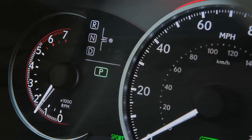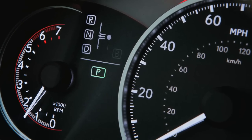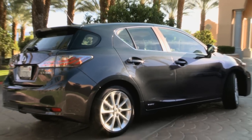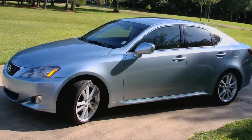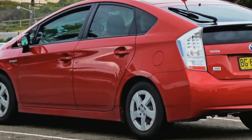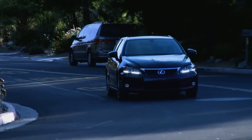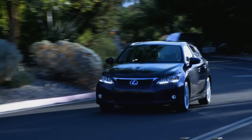Once you turn it into sport mode, the display switches to a tachometer on the left side instead of hybrid gates. It is a five-door liftback vehicle that's actually smaller than the Lexus IS but a little larger than a Prius — a whole new vehicle. It has been put through wind tunnels and tested, achieving a 0.29 coefficient of drag.